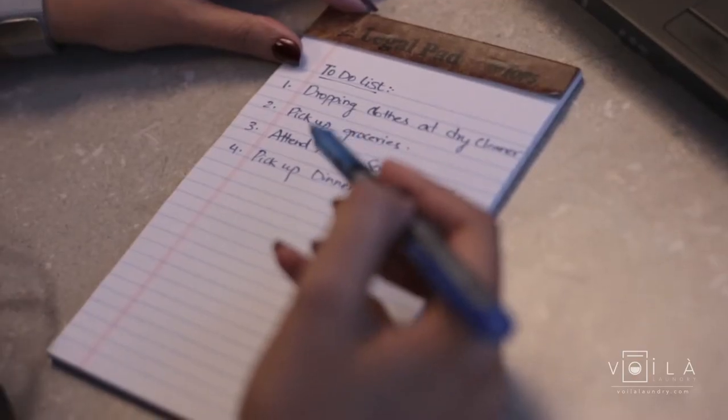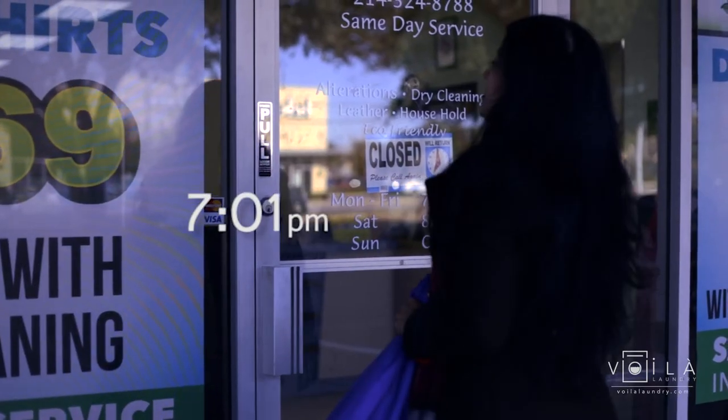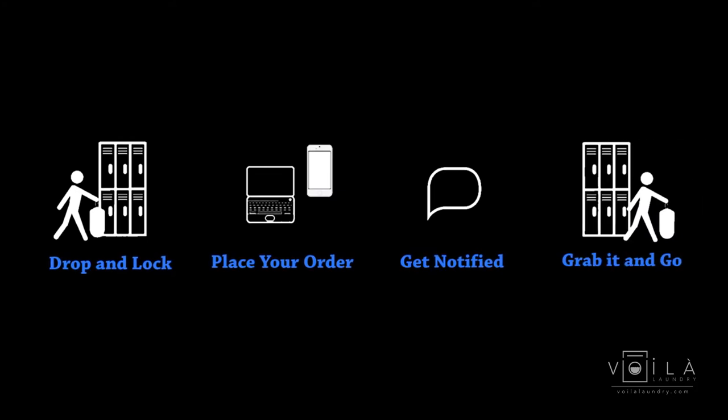Life is too busy to waste your valuable free time running errands. Voila Laundry is dedicated to giving you back that precious time through our 24/7 app-enabled lockers installed at your apartments and offices.